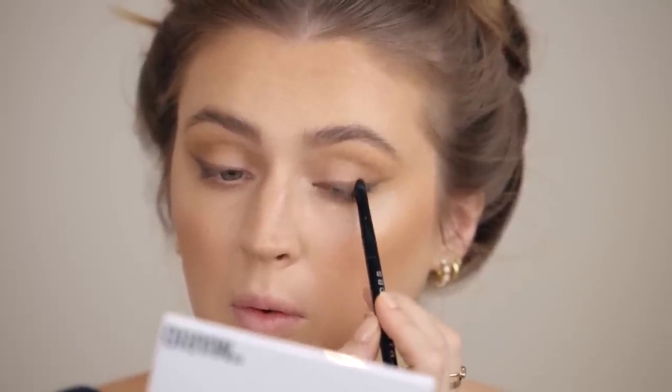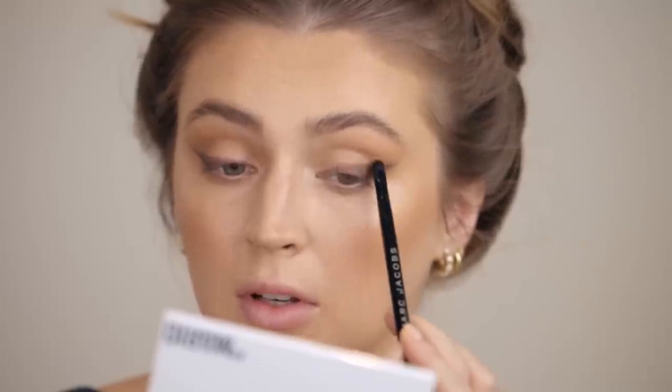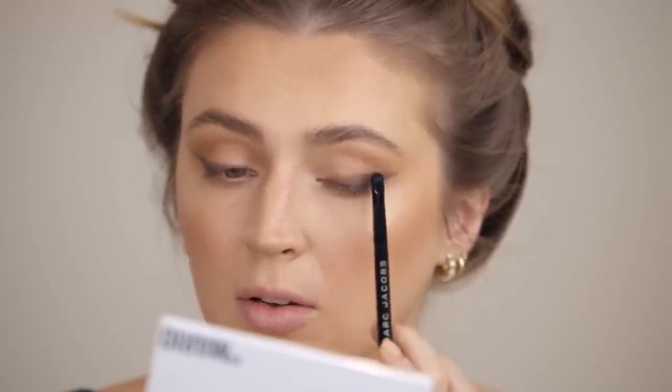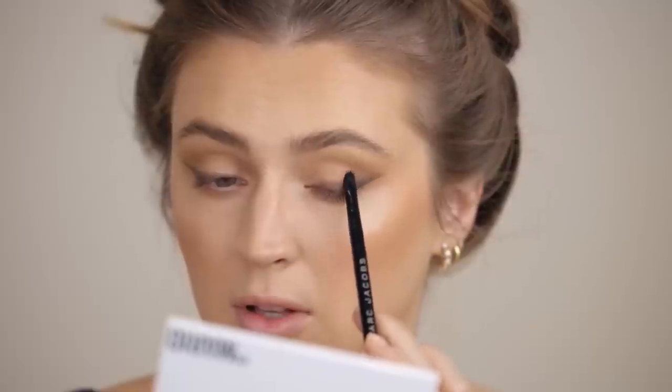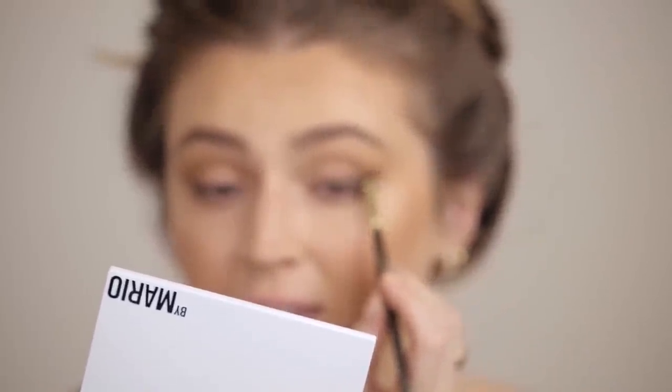We've got our general wing shapes down. I'm going to take a little smudgy brush and go in with a slightly lighter brown and press that along the top edge of the line we just created to smoke it out a little more. It's slightly warmer than the shadow that created the line. That got a little messy — but that's the beauty with shadow, you can always fix it. I've just fiddled for ages trying to make them even. This is what we've got.